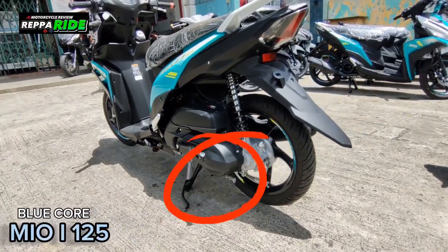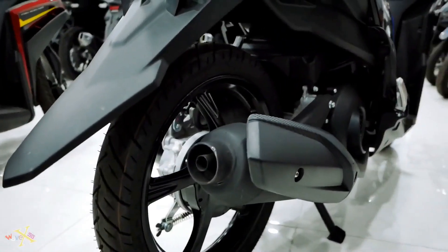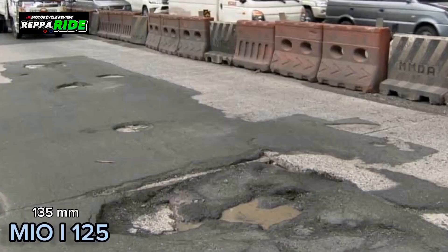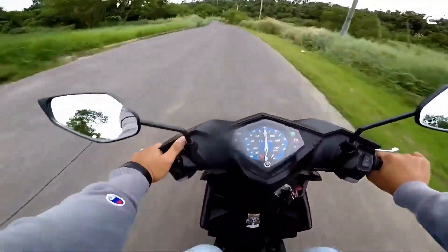Regularly checking the tire pressure, chain tension, and fluid levels are also crucial components of maintenance. These simple tasks can help ensure that your motorcycle is safe to ride and performing at its best. Overall, investing the time and effort into proper maintenance and servicing will pay off in the long run by keeping your bike in top condition and providing a safe and enjoyable riding experience.